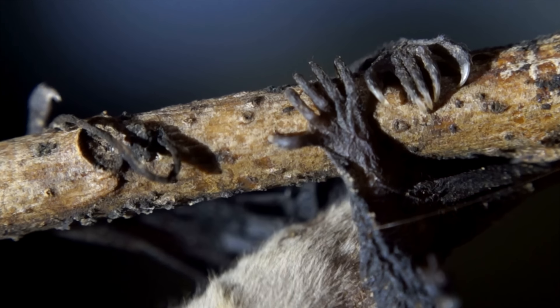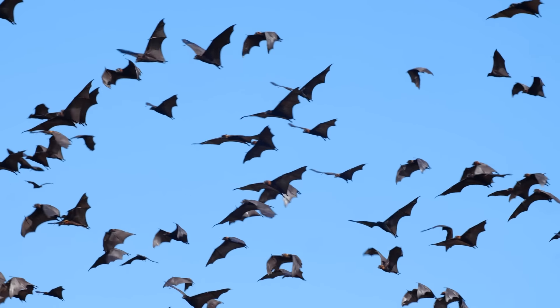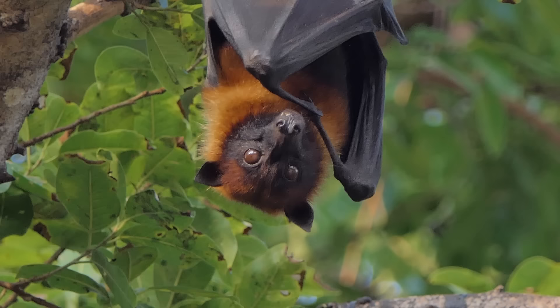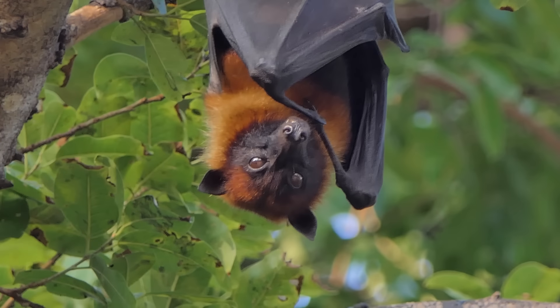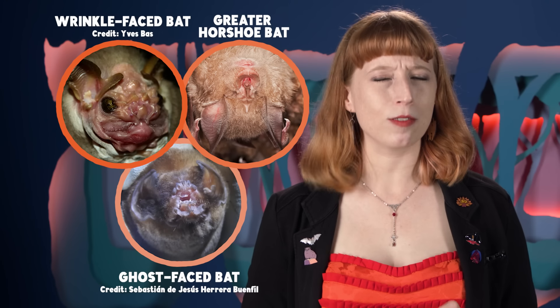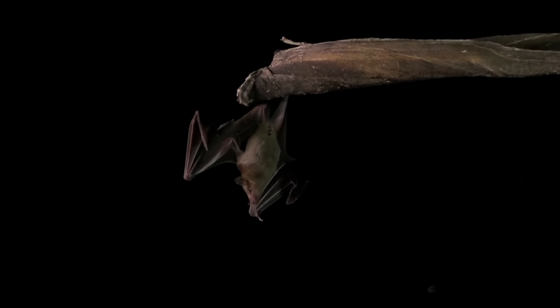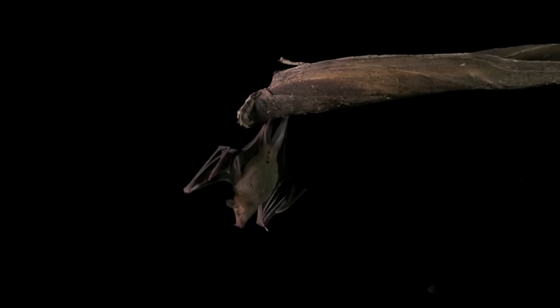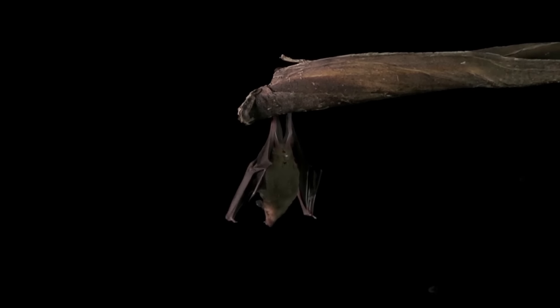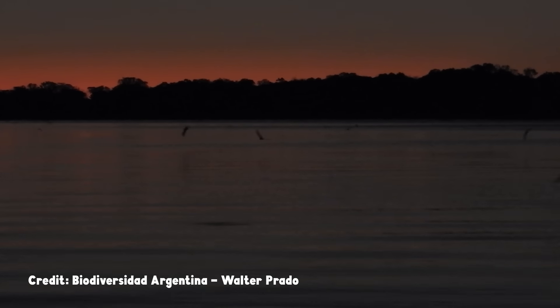We don't talk about bat feet enough. Their wings get all the attention for making them the only mammals that really fly and don't just glide. Their weird little faces run the gamut from cute to, well, charitably we'll call them less conventionally cute. But their feet just seem like feet — at most, we only think about them as a bat's means for hanging upside down in that signature batty way. That is, until you see what the greater bulldog bat can do with its feet.